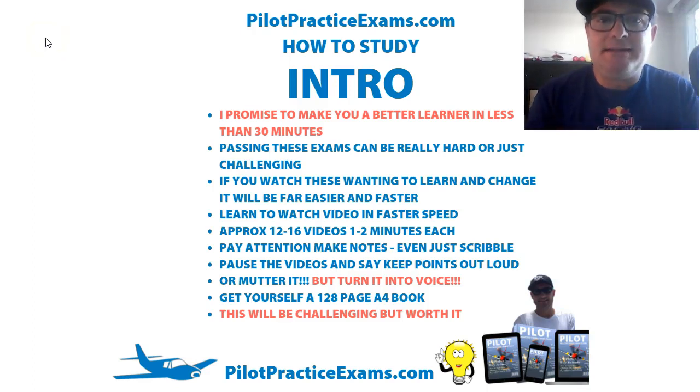Hi guys, it's Matt here from PilotPracticeExams.com. This is a revamp of our how-to-study videos and I promise I'm going to make you a better studier, and I'm going to do it quicker than in the old series.